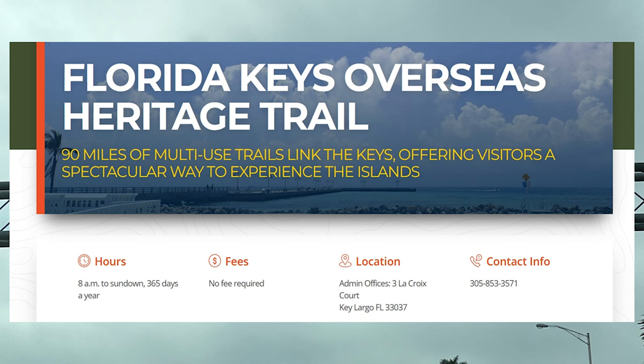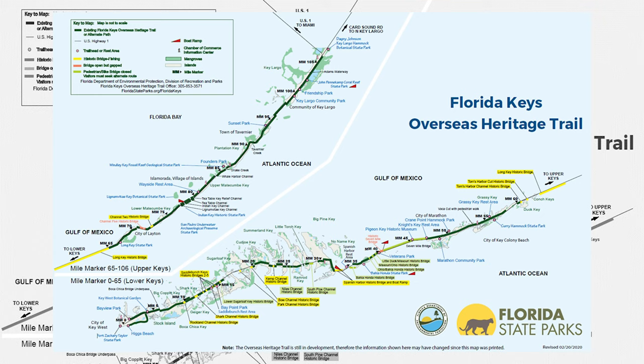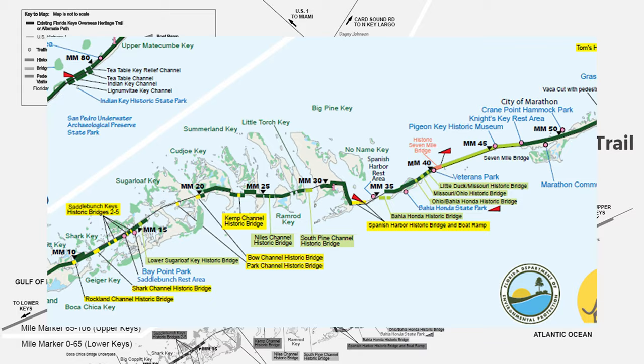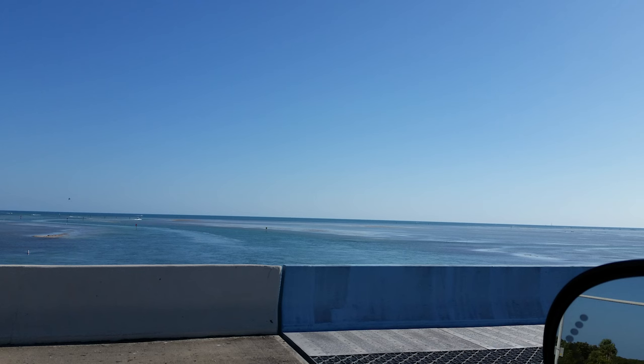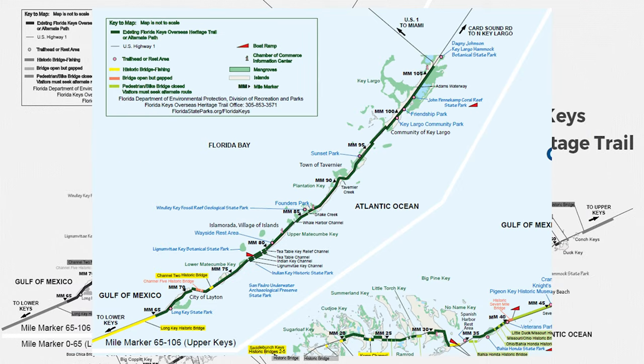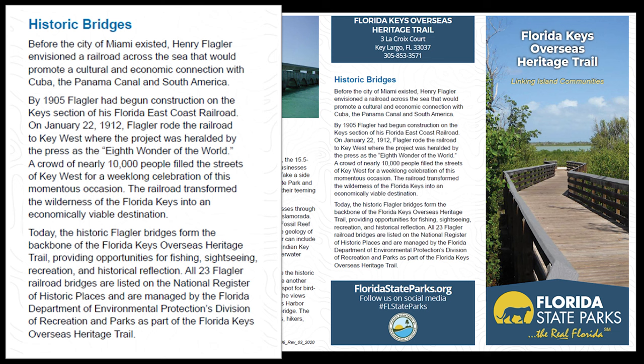The Florida Keys Overseas Heritage Trail is a 90-mile multi-use trail that links the keys, offering visitors a spectacular way to experience the islands. It's open to fishermen, pedestrians, and bicyclists. Or if you're just driving down the highway, you can pull over at the different waysides, and that's exactly what we did. One of the things I'll be focusing on in this video are the historic bridges — you will not believe what you are going to see.